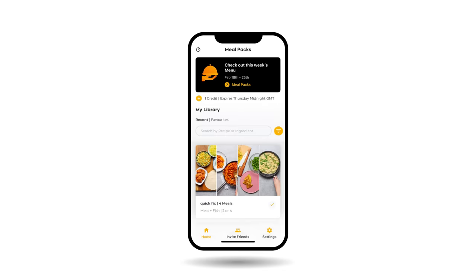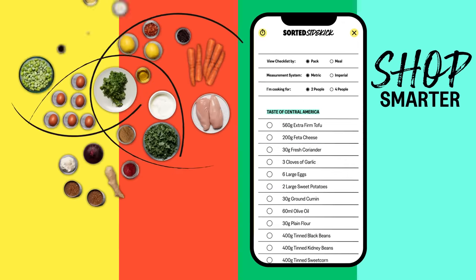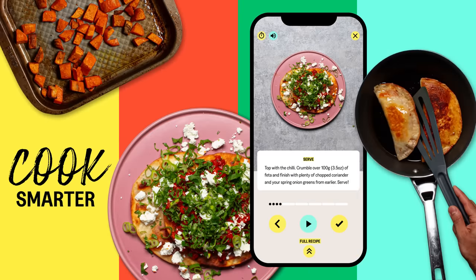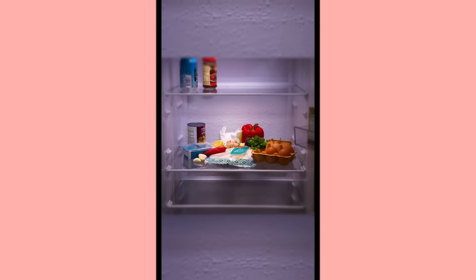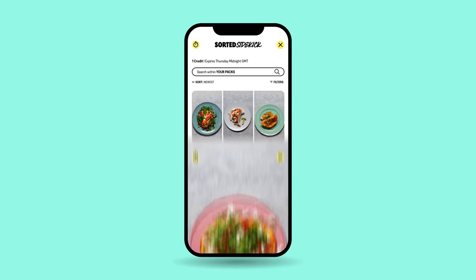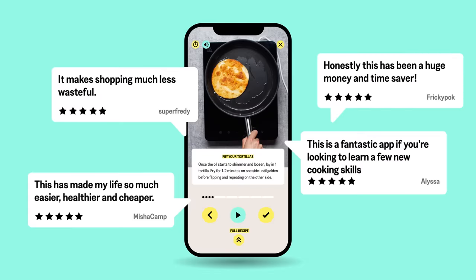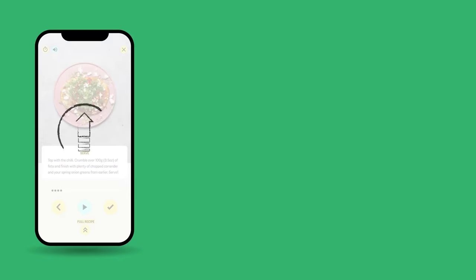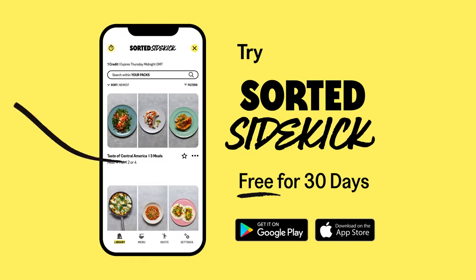Our meal packs app has been reborn. Meet Sidekick, your all-in-one kitchen companion, taking you through every step to crushing the week's cooking. First, choose three to five delicious meals for the week. Sidekick will then generate one shopping list and every fresh ingredient you buy will be completely used up across all those dishes. Bye-bye food waste. The step-by-step cooking is super easy too and you'll discover new dishes, techniques and ingredients the more you use it. This is just the beginning - we'll constantly be adding new features and smarter ways to help us all crush the week's cooking. Plus it's free for 30 days so you might as well try it.